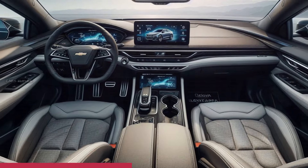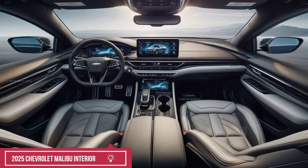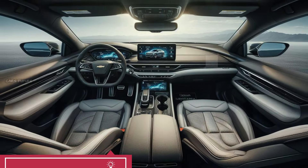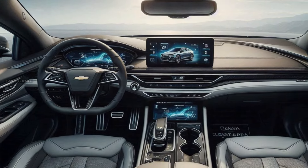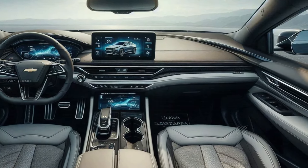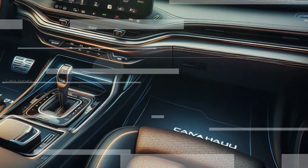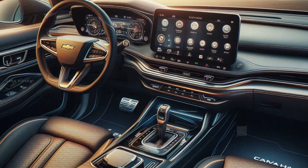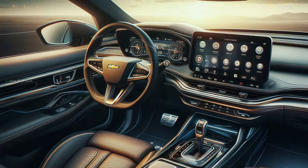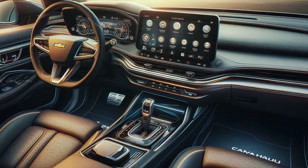Step inside the 2025 Malibu and you're greeted by a well-crafted, driver-focused interior. The cabin is spacious enough to accommodate five passengers comfortably. Both front and rear seats are designed with long trips in mind, providing excellent cushioning and support. Chevrolet has focused on reducing noise levels inside the cabin thanks to sound-deadening materials and an improved suspension system, providing a quiet and composed ride even at highway speeds.